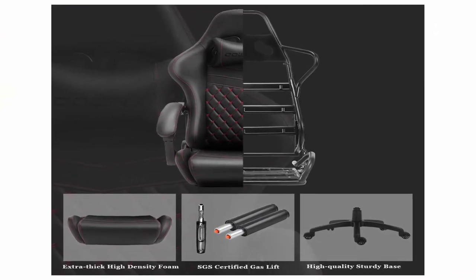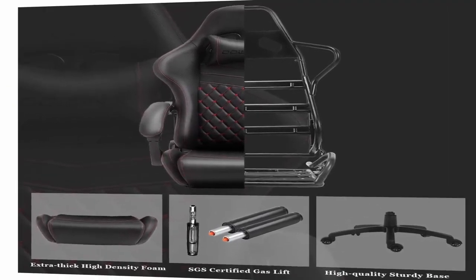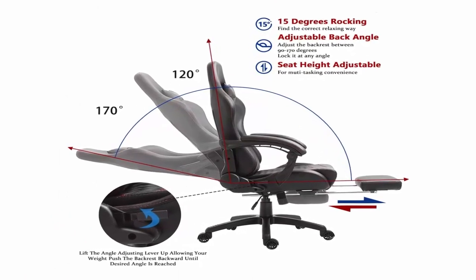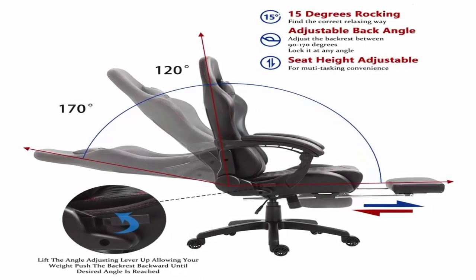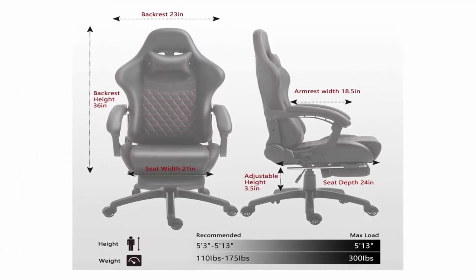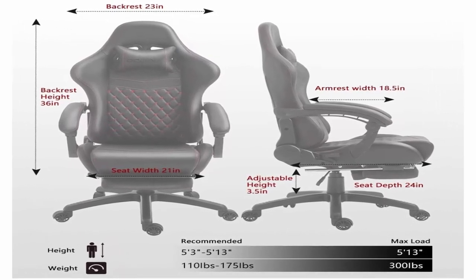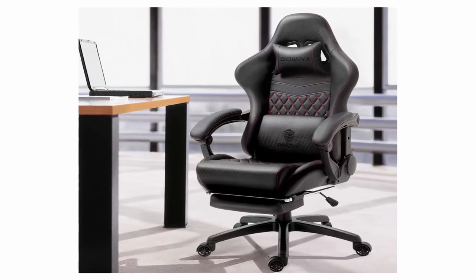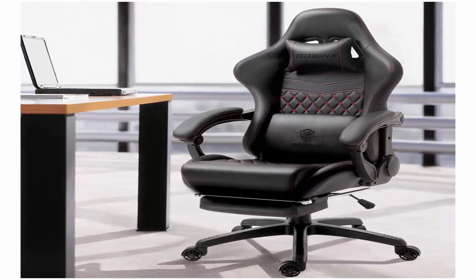360 Degrees Swivel and Smooth Racing Caster Wheels for Mobility. 90 to 180 Degrees Reclining for Working, Gaming, Reading or Napping. 20 Degrees Rocking and Retractable Footrest for Relaxing. Adjustable Seat Height. 350 Pounds Capacity. Head Pillow and Lumbar Pillow for All Body Shapes — for Both Gamer and Office Worker. Winged Back provides Multi-Point Body Contact to share the pressure. Save Your Spine and Lumbar with Ergonomic Back and Massage Support.